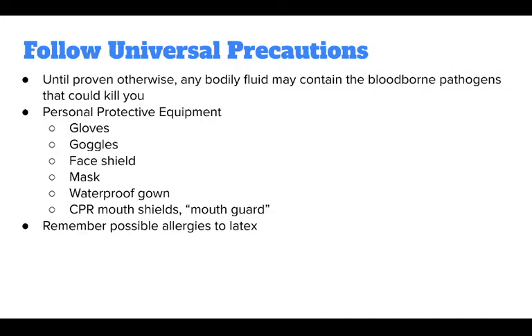Universal precautions are simple. They dictate that, until proven otherwise, any bodily fluid may contain bloodborne pathogens that could kill you. In other words, wear appropriate personal protective equipment as needed to prevent exposure.